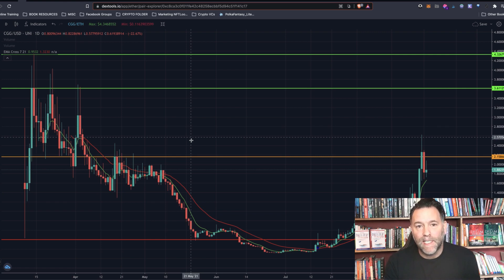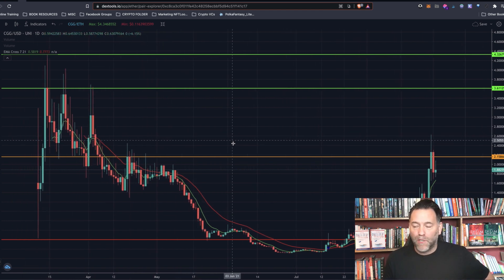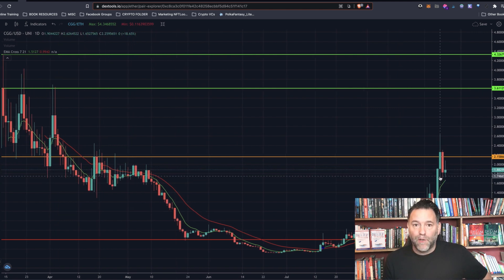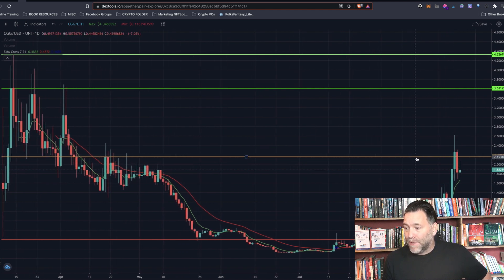Hi everybody, welcome back to another video. My name is Stephen Acheson. Today we're going to be doing some technical analysis for Chain Guardians CGG — this looks a brilliant one. This is on a million dollar project list in our group. Basically, if we get in at these prices and build a position, if it 40 to 50x's it'll go up to a million dollar holding for each of us. Not financial advice, but that's what we're looking at for CGG — that's how much potential I think it has.